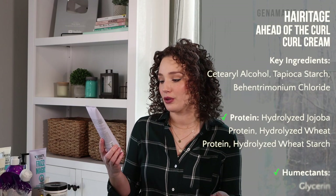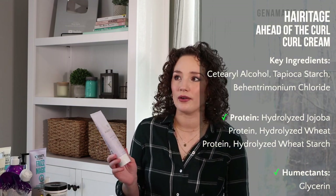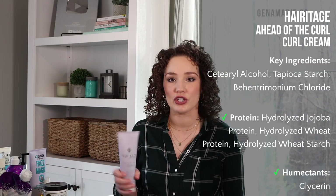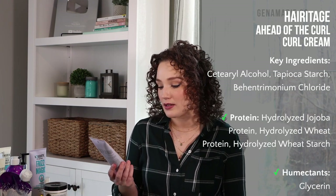For the drugstore curl cream option, I picked the Heritage Ahead of the Curl Curl Cream. I got some really great results when I used this alongside a drugstore gel. This one is silicone-free — not all Heritage products are, but this one is. It contains hydrolyzed jojoba protein, which my hair really likes — I always get great curl definition and strengthening results. I probably get better clumps with the Bounce Curl, but Heritage is a really great drugstore option.